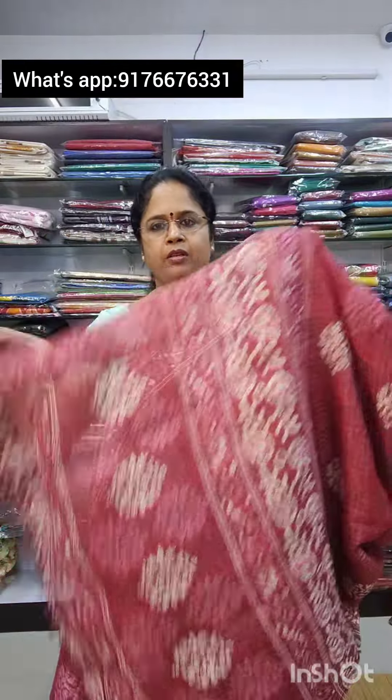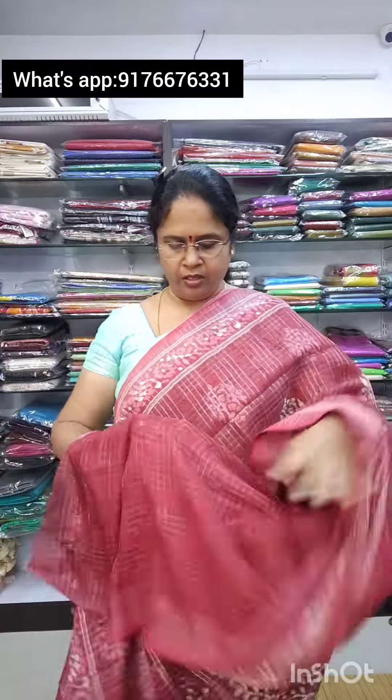Saree No. 4 is in a red shade with a batik print design in the fabric and a contrast blouse. It has a beautiful plain border and is also 700 plus shipping. This is Saree No. 5.